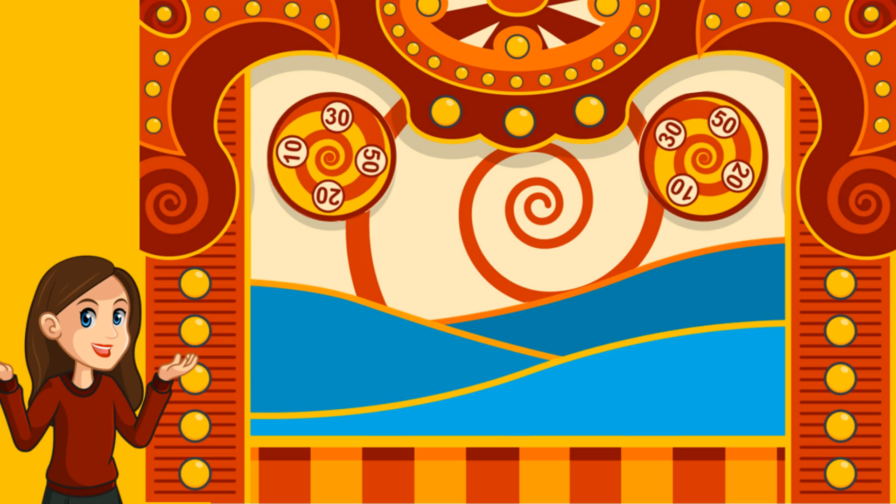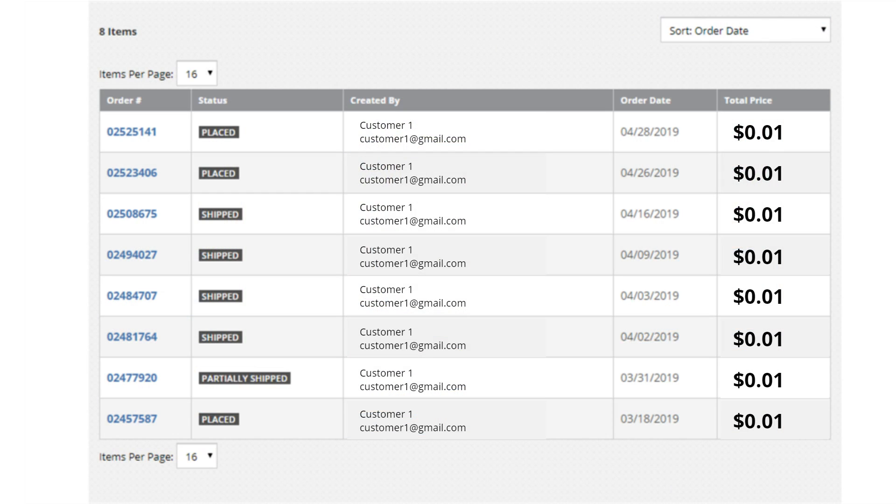Well, now you can know right from your account. The order history page has been enhanced to provide more visibility into your order status. You will now see a ship status once the product is shipped. This serves as your confirmation that the order is on its way.